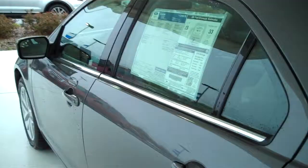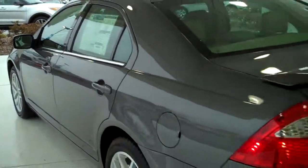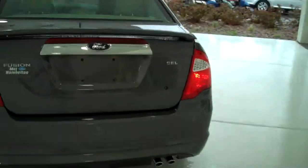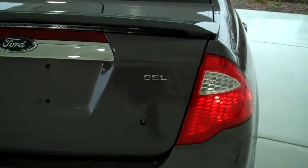This is a five-passenger vehicle and has a full bench seat in the back. This is the SEL package. This car also has the power electric sunroof.